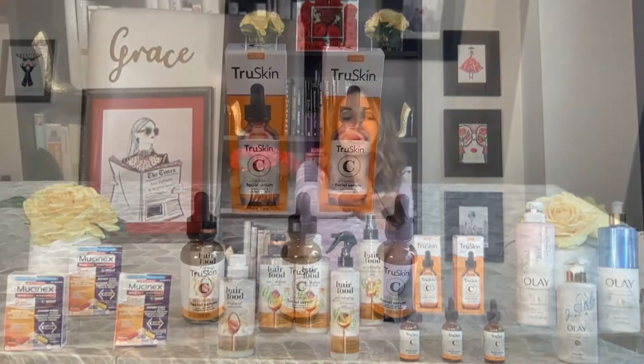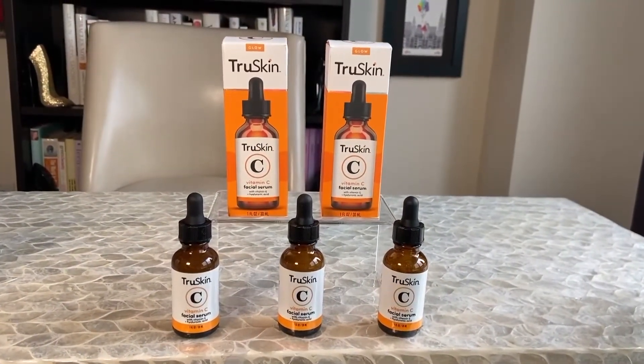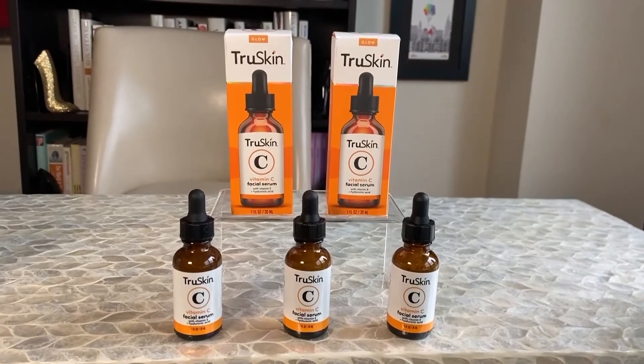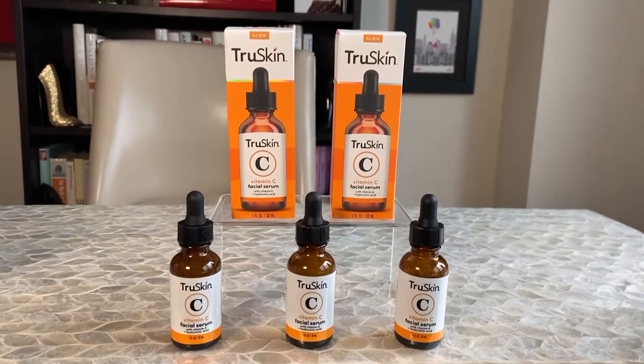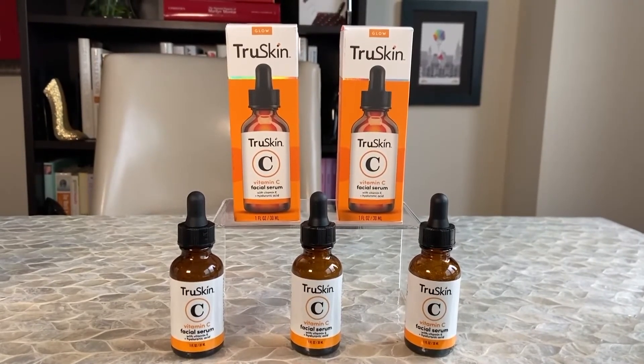Skin is your body's largest living organ, so it's really important to nourish it with vitamins and minerals now that we're spending more time in the sun. I'm loving True Skin, which is powered by plants and packed with all of the essential nutrients your skin needs for a healthy complexion. The plant-powered vitamin C facial serum has vitamin E and hyaluronic acid to brighten skin for a nice, healthy glow.